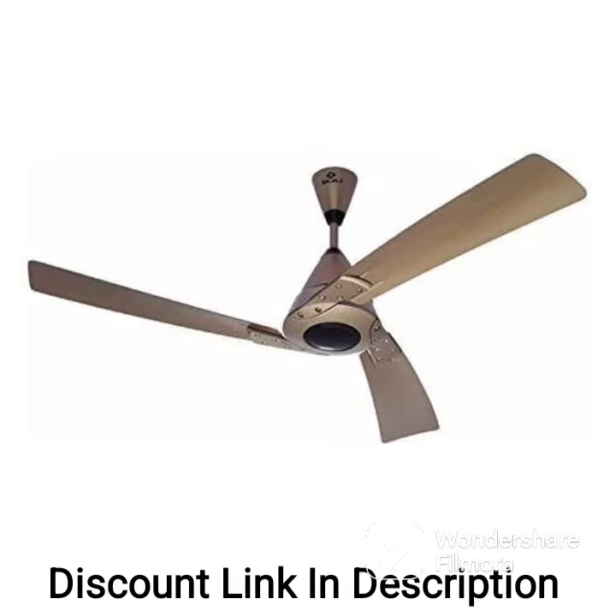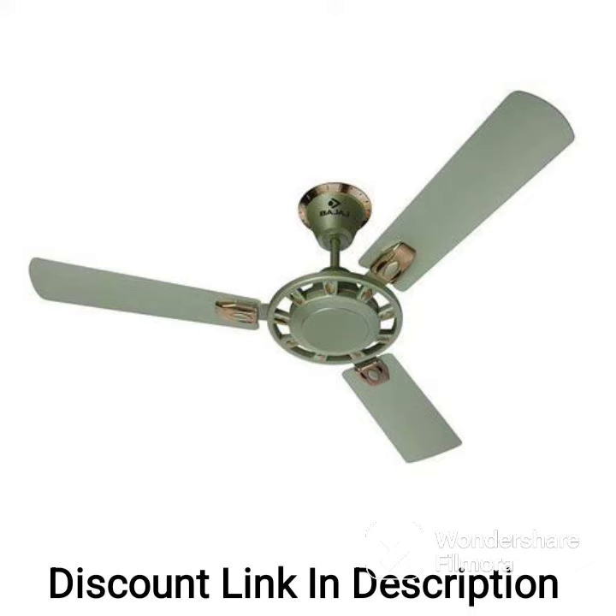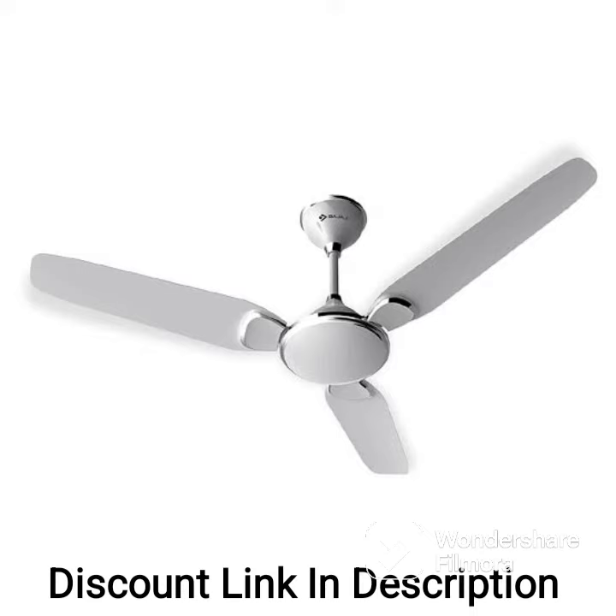Overall, the Bajaj Enegos 26 1200mm 48-inch energy-efficient 5-star rated BLDC ceiling fan with remote in base ivory color is an excellent choice for anyone looking for a high-quality, energy-efficient ceiling fan that offers both functionality and style.